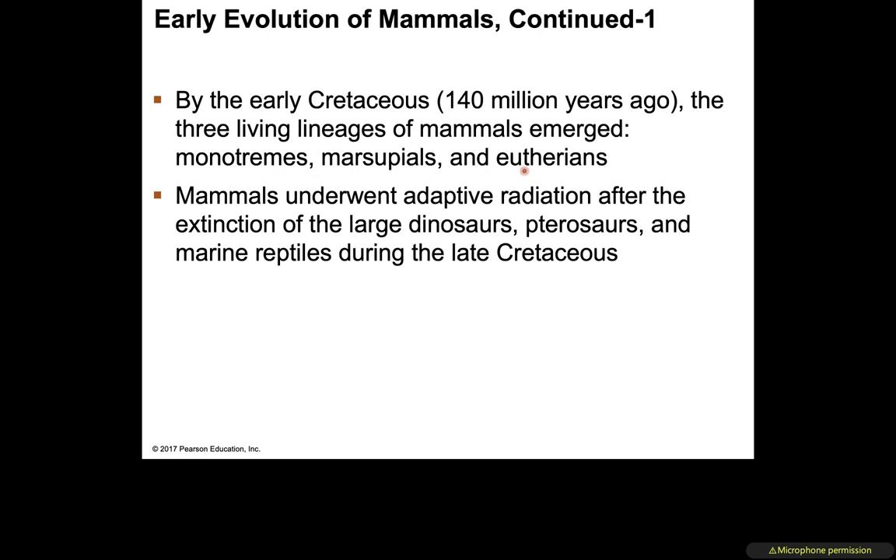Once mammals emerged, they underwent adaptive radiation — spreading and evolving into more and more species. This took place after the extinction of the large dinosaurs, the pterosaurs, and the marine reptiles that were present during the late Cretaceous period.